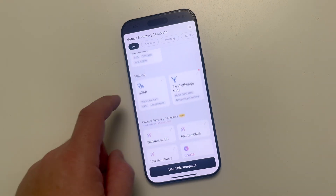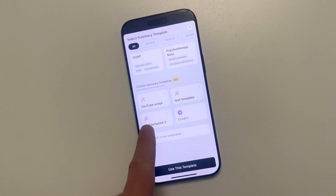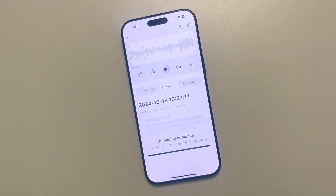There are even more options like interviews, medical notes, and some beta ones - like a YouTube script, which would be very good for me. So I'm going to test out the YouTube script template. I'll click on it, select 'use this template,' and with those recorded notes, click 'generate now.'